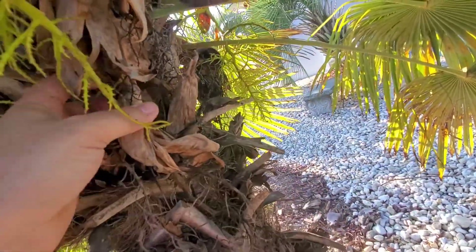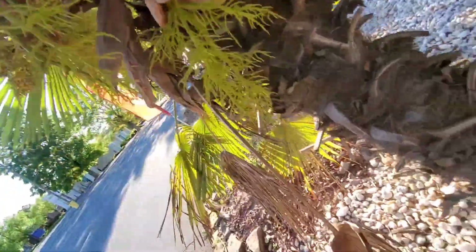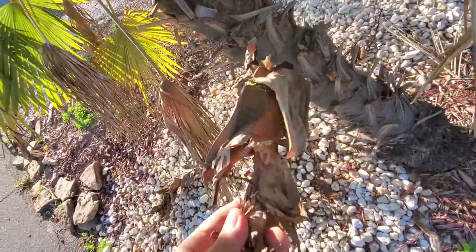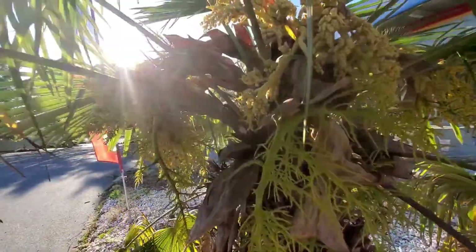See how easy they come off? They just kind of get easy to pop off. But yeah, this is a very nice one — it's really flowery and nice.